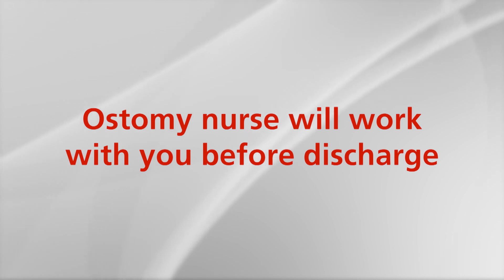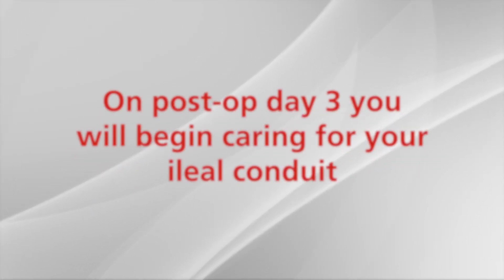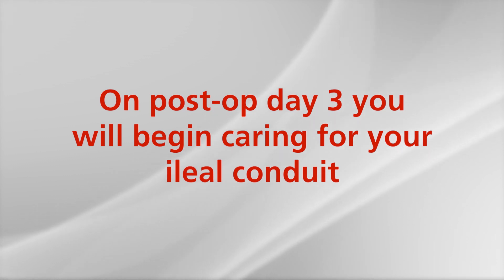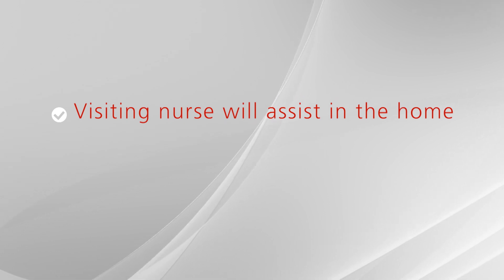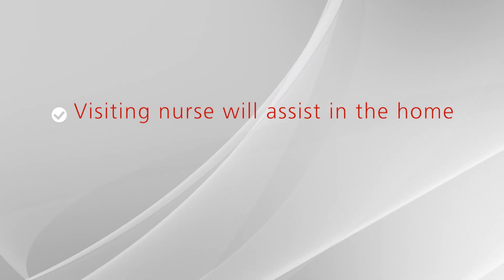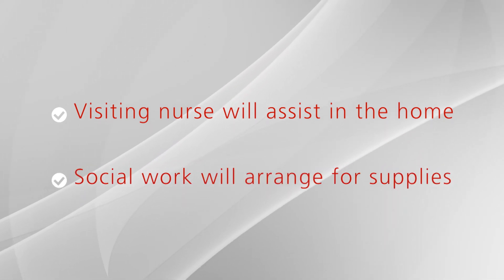The doctors will see you every day during your hospital stay. The ostomy nurse will work with you to become comfortable in your care with your ileal conduit. At post-operative day three, you will begin taking part in caring for your conduit. Remember, a visiting nurse should be able to see you at home when discharged to assist you and your family members with stoma care. Social work will set up the home care arrangements and delivery of ileal conduit supplies.